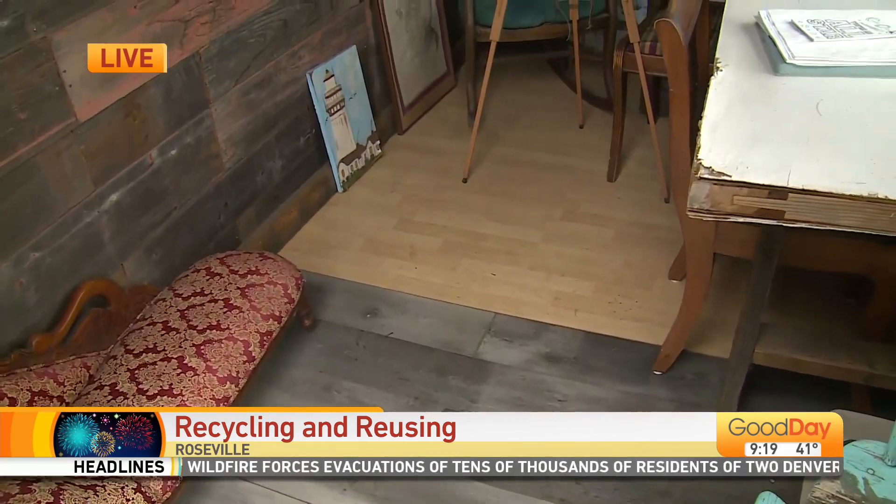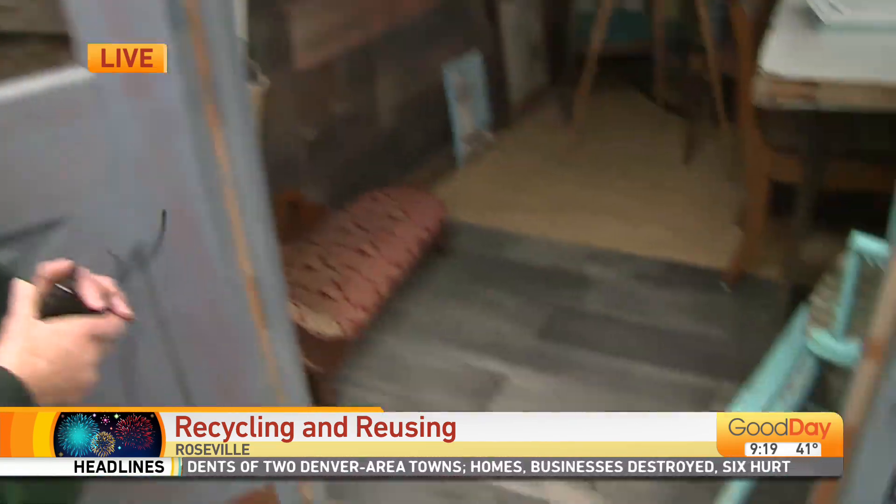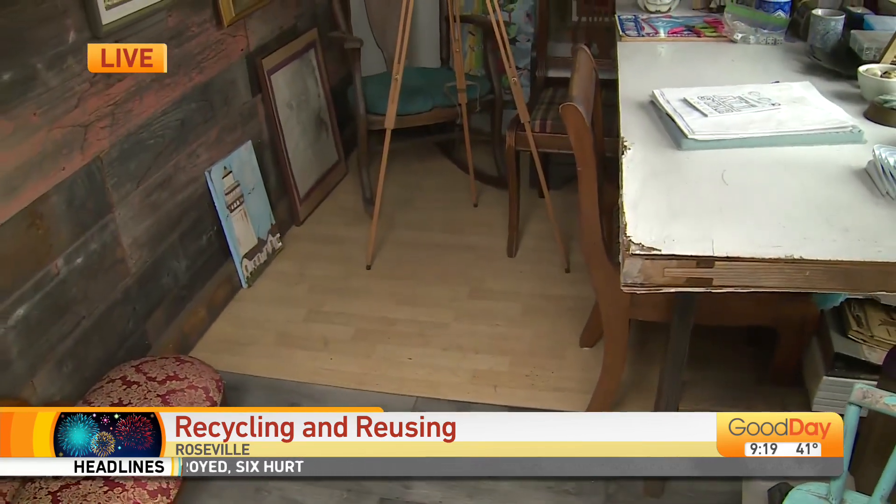The flooring is from two different remodel jobs from different houses. So you didn't pay for that — you're just utilizing it as your floor? Exactly. My son saved it because he figured we could use it somewhere. It wasn't enough for the whole floor, but I don't care.